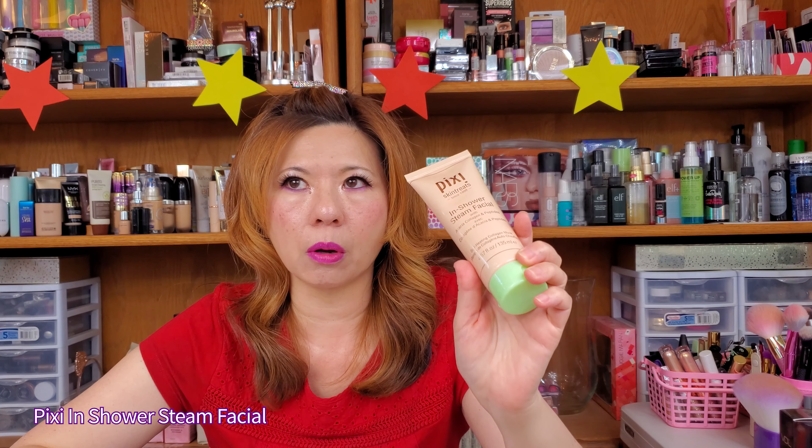Today I have three products that are kind of in the same category — a special kind of mask. They are not sheet masks and not your regular mask where you just slap it on, sit there, read a book, and wash it off. The first one is from Pixie. You know I love Pixie — their Glow Tonic, retinol, vitamin C — they have great skincare.